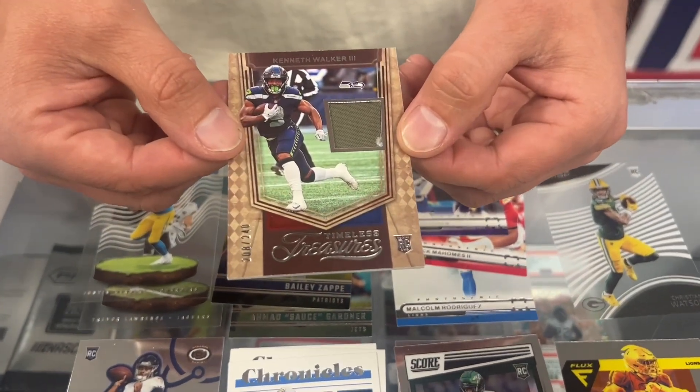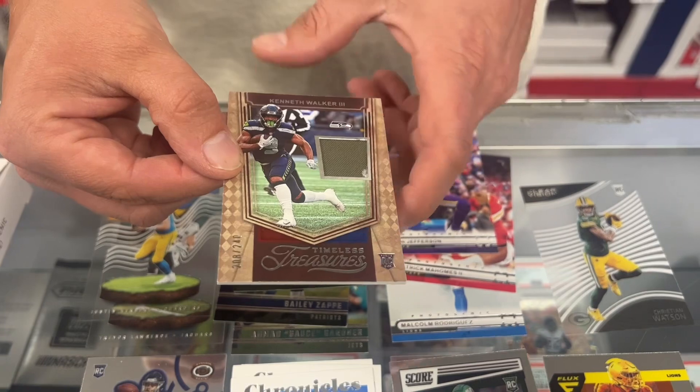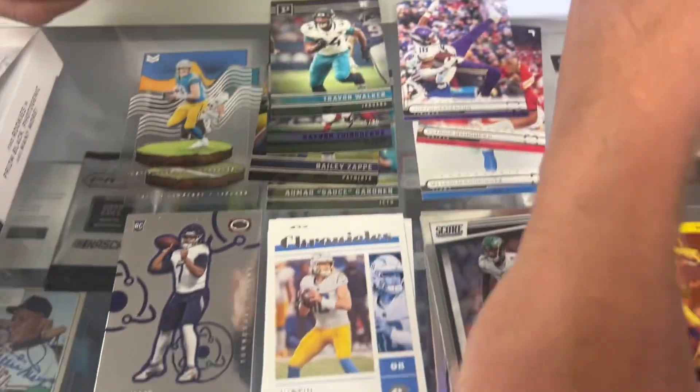Our relic — Timeless Treasures. That is Kenneth Walker. Kenneth Walker had a great season in Seattle.